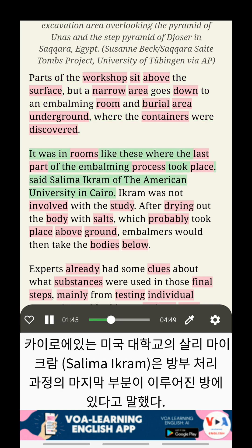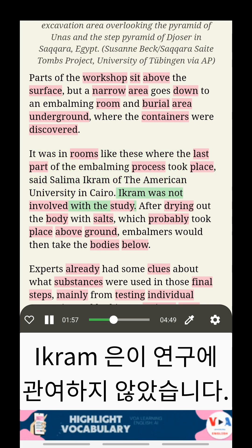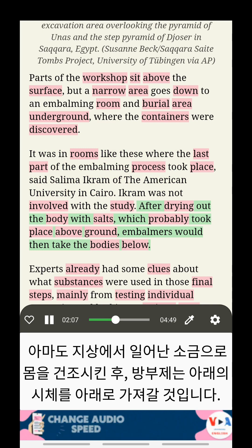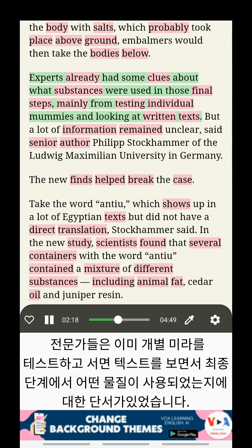It was in rooms like these where the last part of the embalming process took place, said Selima Ikram of the American University in Cairo. Ikram was not involved with the study. After drying out the body with salts, which probably took place above ground, embalmers would then take the bodies below. Experts already had some clues about what substances were used in those final steps, mainly from testing individual mummies and looking at written texts.